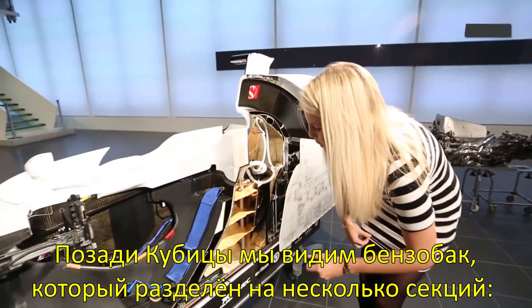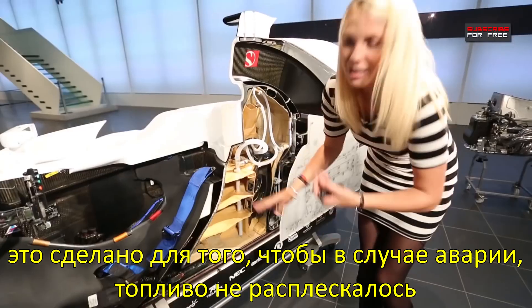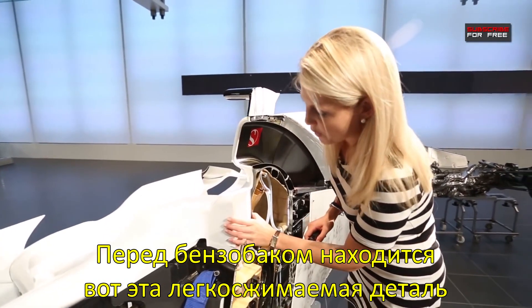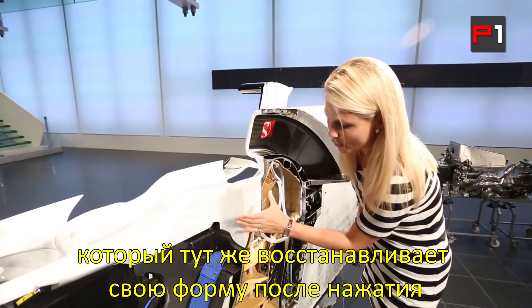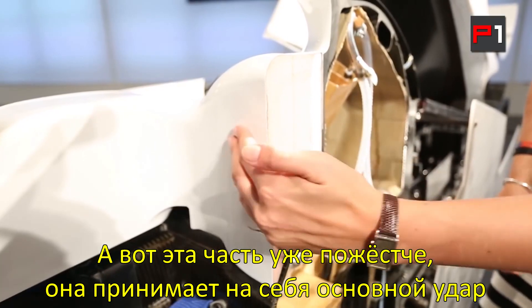Then behind Kubica we've got the fuel cell — lots of different compartments, and that's to make sure the fuel doesn't swish around when the car's going along. Just in front of the fuel cell is this part, which is actually quite squidgy. It's to protect the driver and the helmet and it's made of memory foam — you can see it's springing right back — and then there's a harder foam here to take the impact.